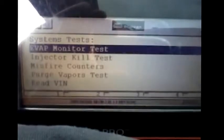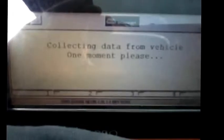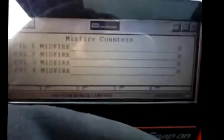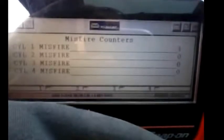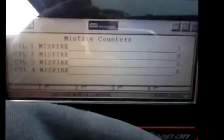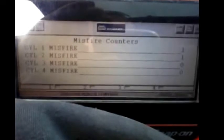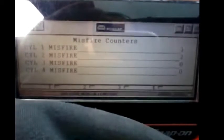Under system tests, we can look at our misfire counters. You can see it's cylinder number two — interestingly enough there's an indication on number one and number two showing a little bit too. Not a severe miss, but sitting here in the car I can feel it's a little rough. Let's go under the hood and take a look.